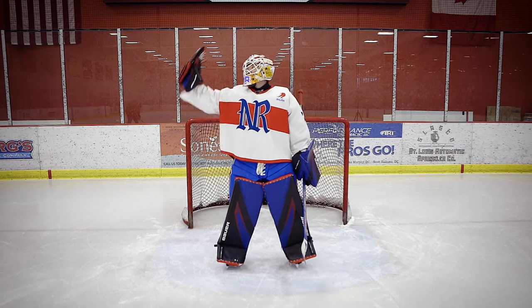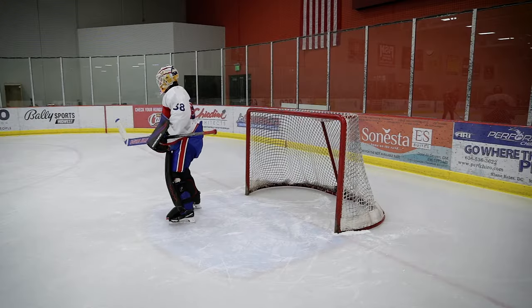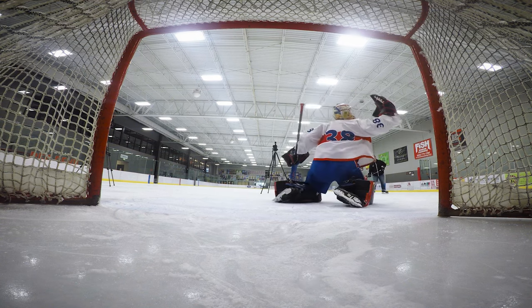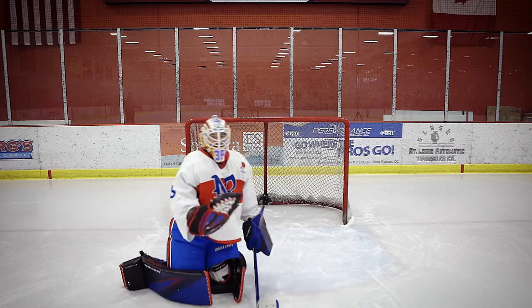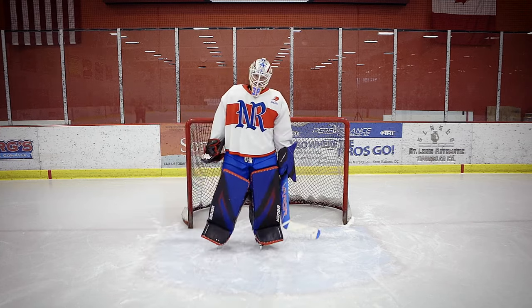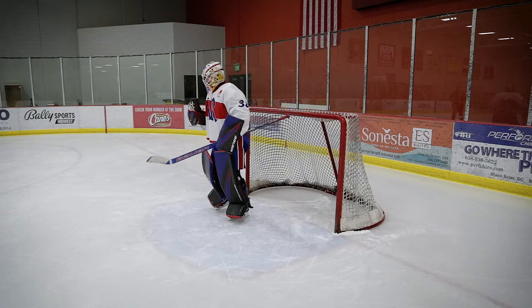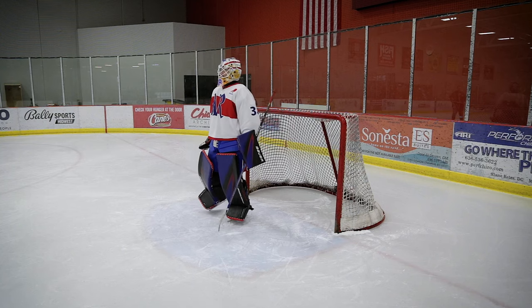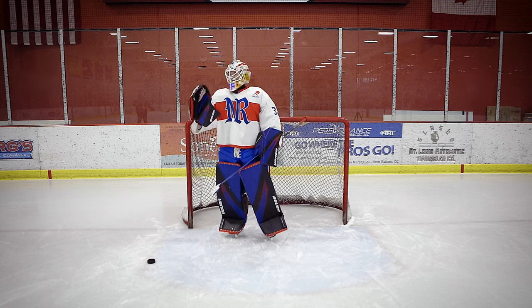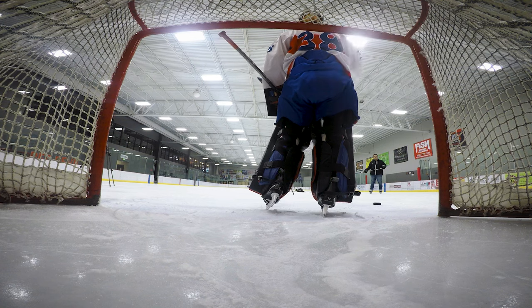Why do goalies windmill when they make a glove save? There's a lot of reasons. Let me show you one first. So the reason we windmill — there's a lot of reasons. One, it's a natural energy source, Google it. Two, we get hot — look at all this gear — so when we do this we're fanning ourselves off. And three, it just makes it more aerodynamic when we go to catch the puck. It makes our arm move faster if we do one of these.